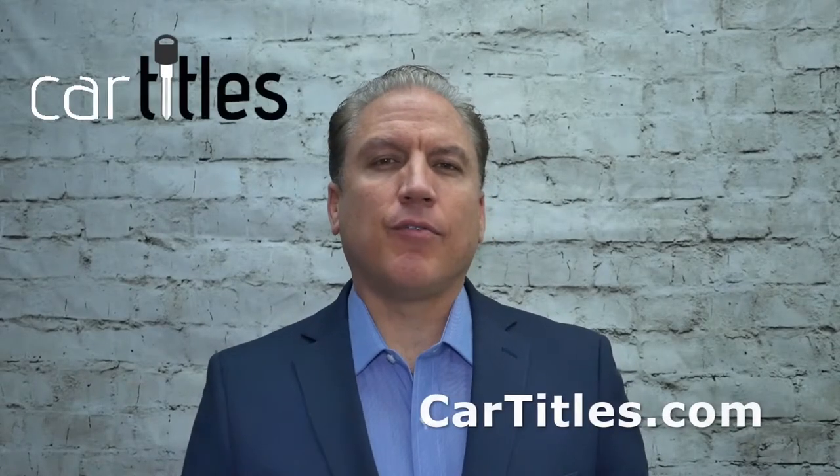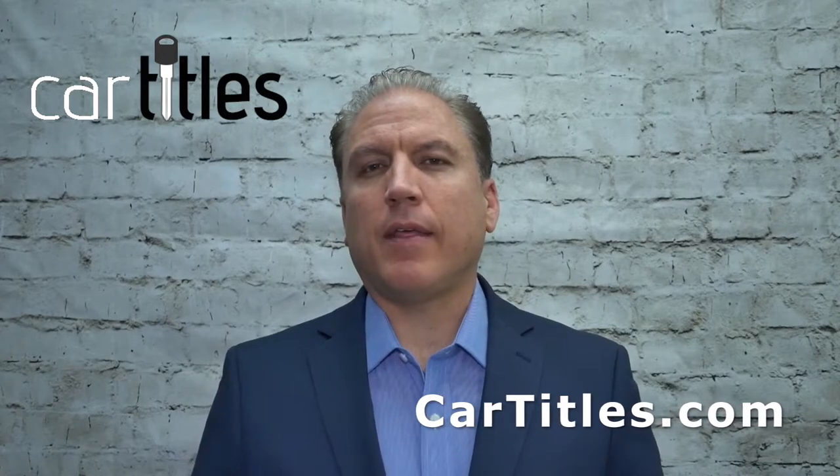Here are the instructions for obtaining a bonded title for your vehicle when that is the best process to use. Start with collecting all of your documentation. Do you have a bill of sale for the vehicle? Do you have records of text messages or receipts or things showing how you acquired the vehicle? Once you've pulled all those together,